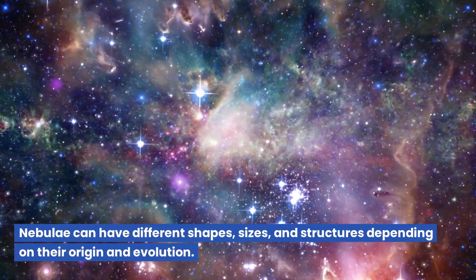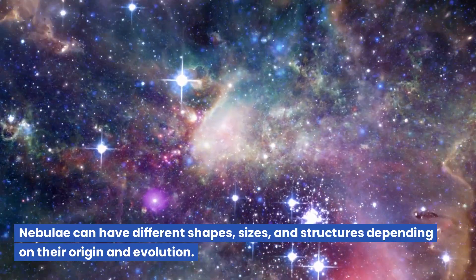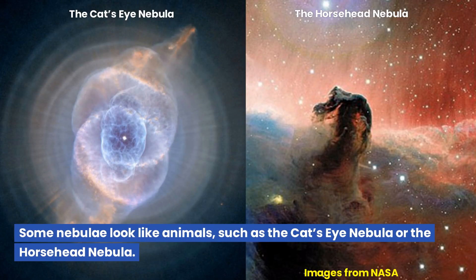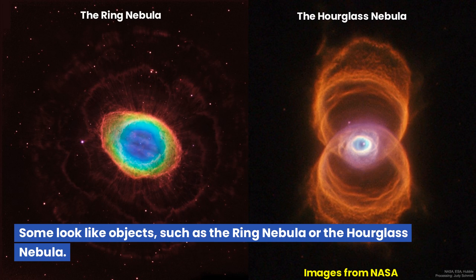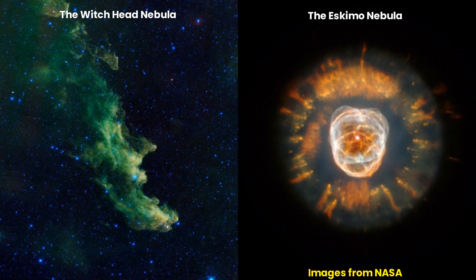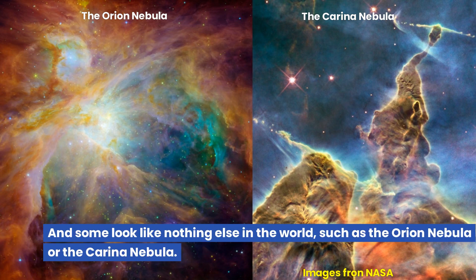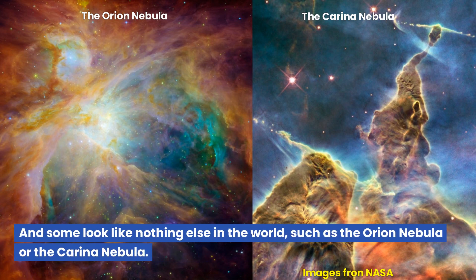Nebulae can have different shapes, sizes, and structures depending on their origin and evolution. Some nebulae look like animals, such as the Cat's Eye Nebula or the Horsehead Nebula. Some look like objects, such as the Ring Nebula or the Hourglass Nebula. Some look like people, such as the Witch Head Nebula or the Face Nebula. And some look like nothing else in the world, such as the Orion Nebula or the Carina Nebula.